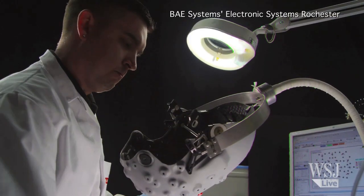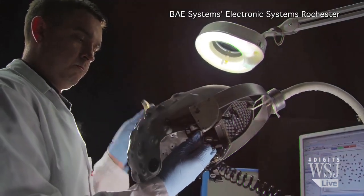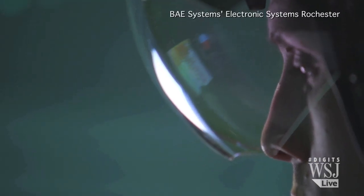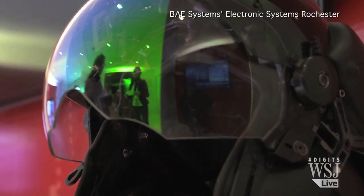Striker 2 won't be on the market for 18 months, but BAE thinks it will sell similarly to its predecessor. Right now, about 600 Striker 1 helmets are used in the U.S., U.K., and other air forces. Colston wouldn't disclose the price for either helmet, but said that the Striker 2 will cost about 20% less.